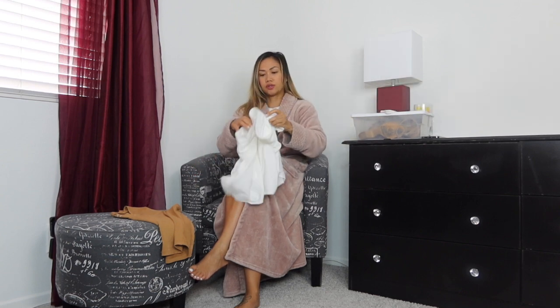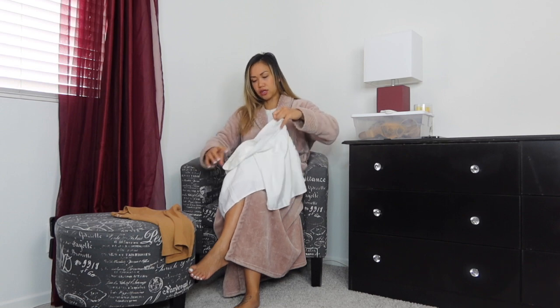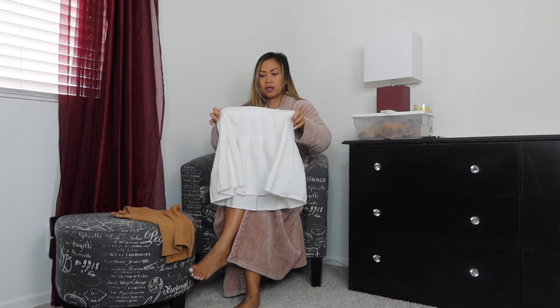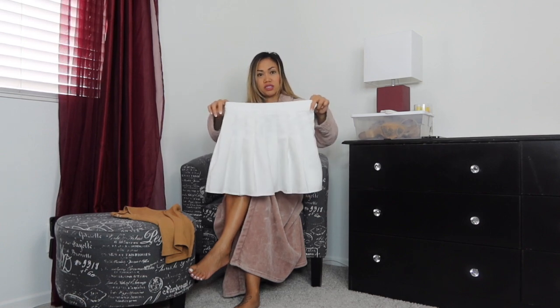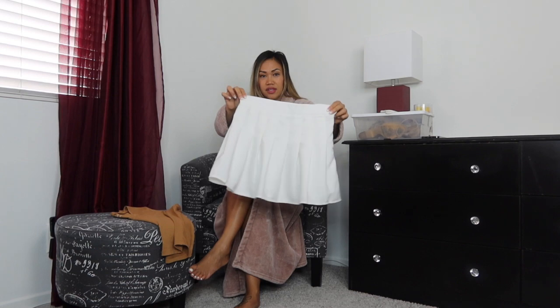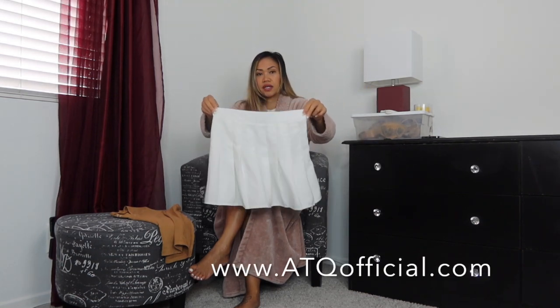I'm also going to do this skater skirt - or schoolgirl skirt. I had shorts underneath but they were super long, like you could see them sticking out longer than the skirt, so I cut them off. I have this pleated skirt and I really like it a lot.